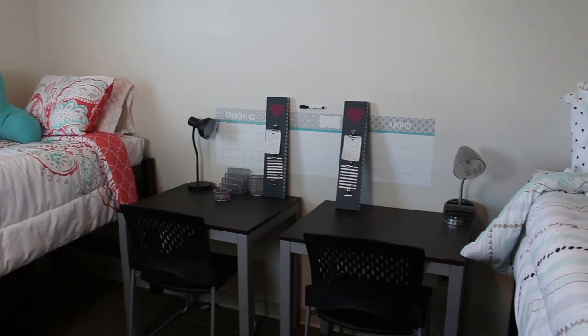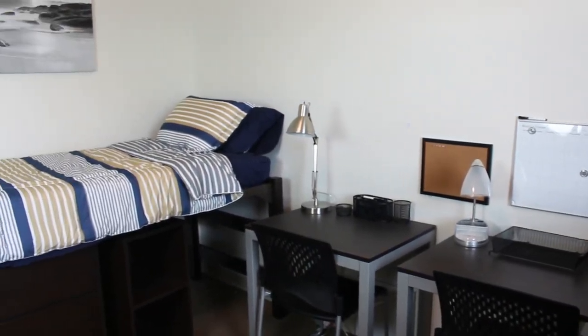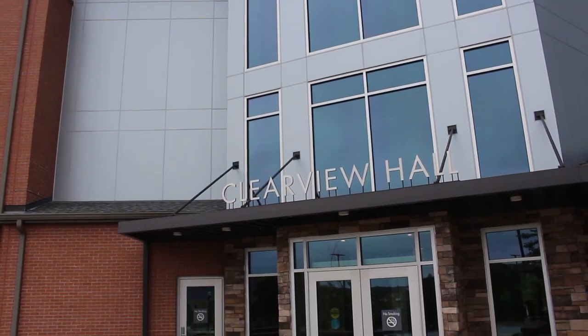Each room in Clearview Hall has two bedrooms and two bathrooms and will house four students, two to a bedroom, and also has a common space with a sink for all suite-mates to use. Start your collegiate journey here at Clearview Hall and begin your successful college experience.